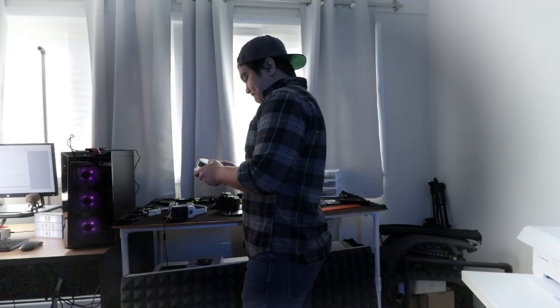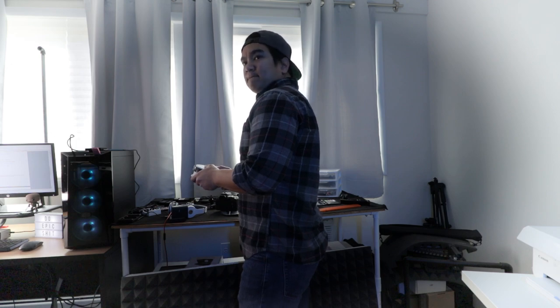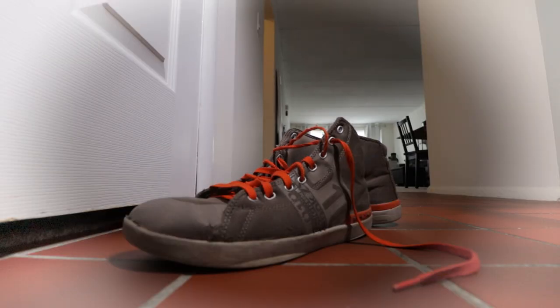You guys remember that $30 turntable that I used to get those shots? Yeah, we're gonna use that again. It definitely beats buying a $500 slider to get a six-second shot. So I have a motor — now what to use to slide the camera? Oh hello, who are you?